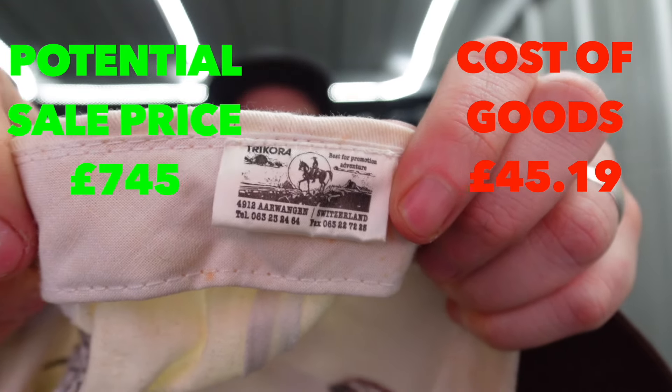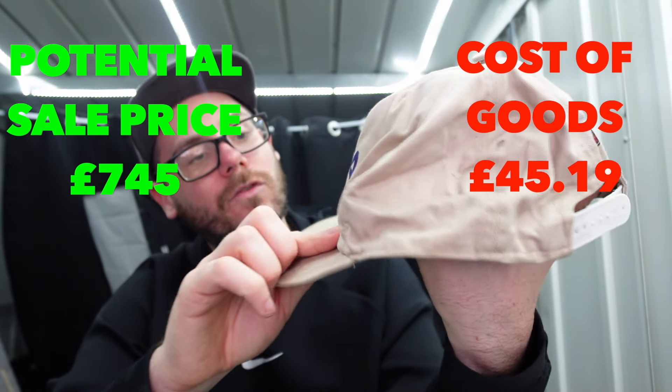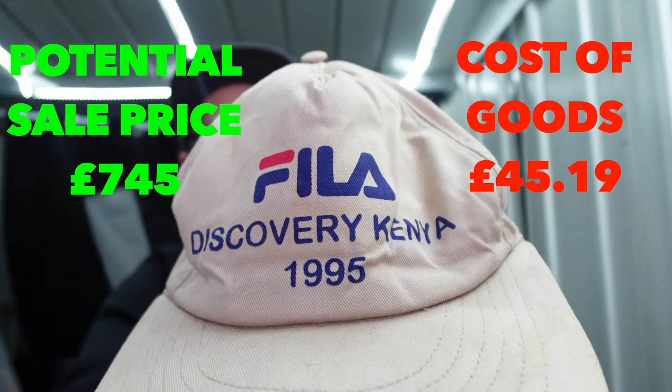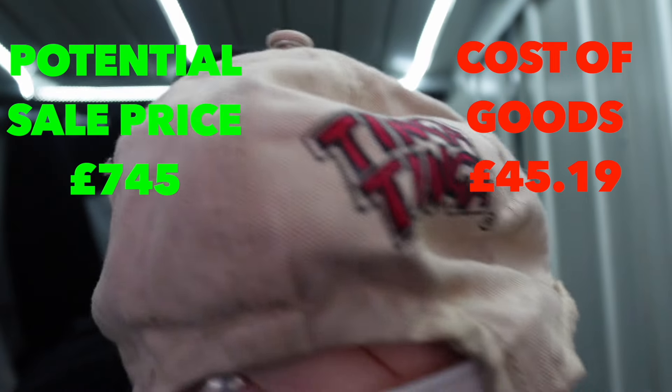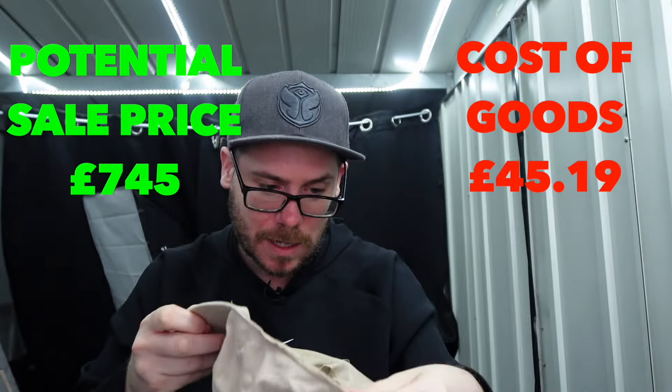Another Fila cap. It says Discovery Kenya 1995. Tinger on the back - doesn't mean anything to me. No inner tag from what I can see. But just a nice hat - Fila 1995, so vintage. Might be worth some money - again, need to do the research.